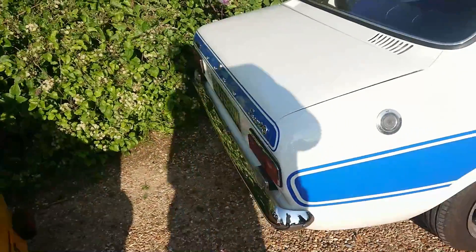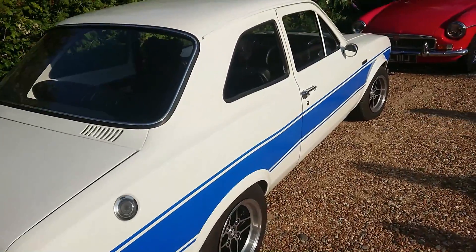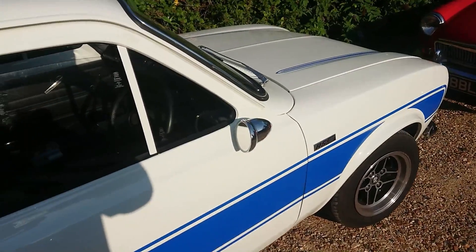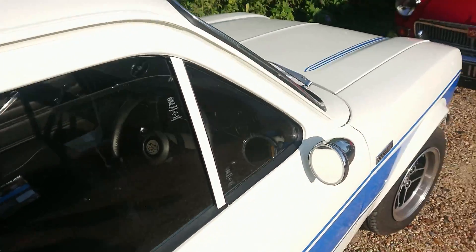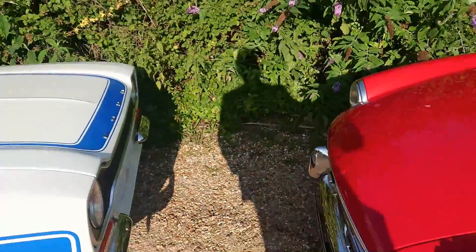So here's that other RS2000 that we saw earlier on. Some of you will prefer this colour scheme — I prefer the green colour scheme. This has actually had a five-speed gearbox fitted, probably from a Sierra or something — the MT75 gearbox put in that.